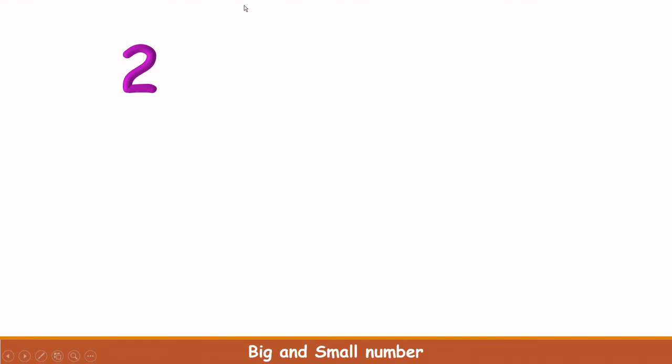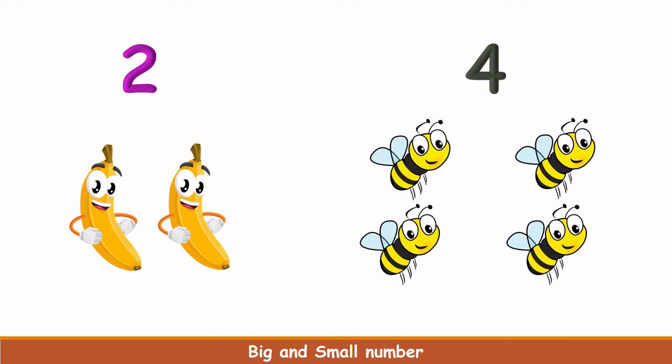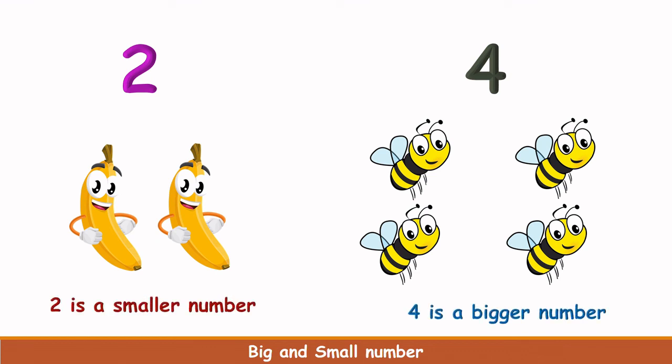What is this number? This is 2. How many bananas are here? 1, 2. There are 2 bananas. Now, this number is 4. How many honeybees are here? 1, 2, 3, 4. There are 4 honeybees here. Which is less in number? Bananas are less in number. So 2 is a smaller number and 4 is the bigger number.